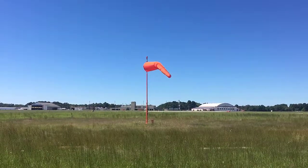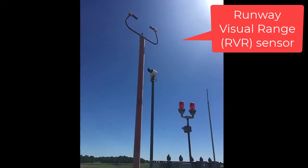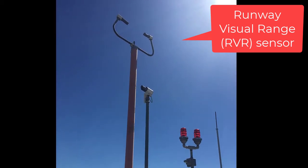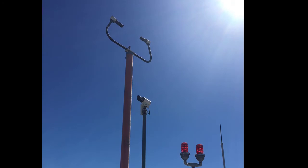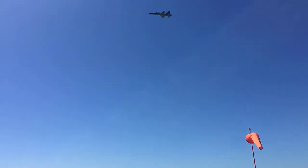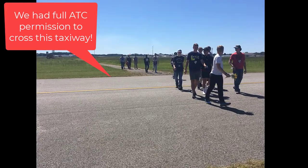The last thing I was able to visit out in the field was the RVR transmissometer. Again, a similar device where we have a pulse of light sent to another sensor that records how much light it can see and then records our runway visibility range. Hope you enjoyed the tour of our ASOS system here at East Texas Regional Airport.